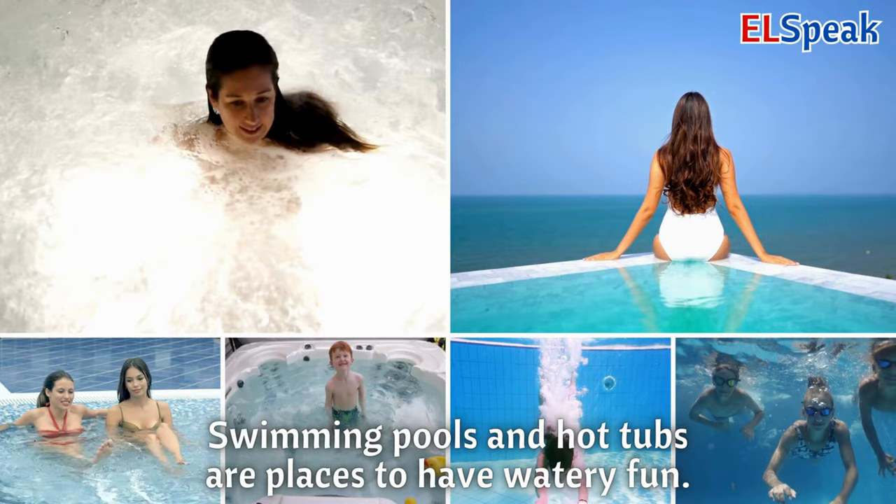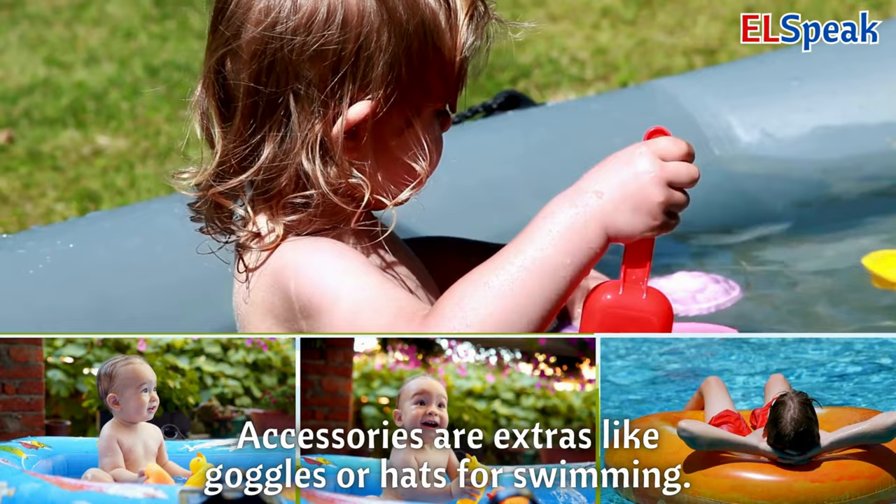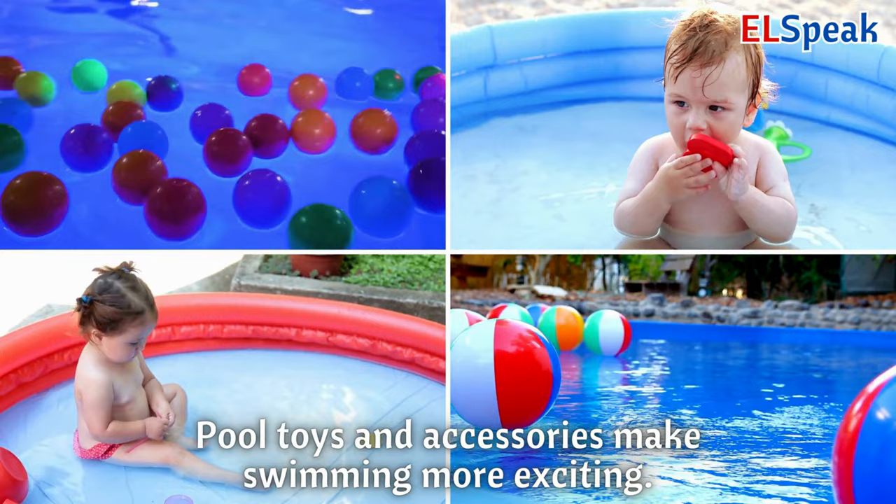Pool toys and accessories. Pool toys are things like floaties and water games you use in the pool. Accessories are extras like goggles or hats for swimming. Pool toys and accessories make swimming more exciting.